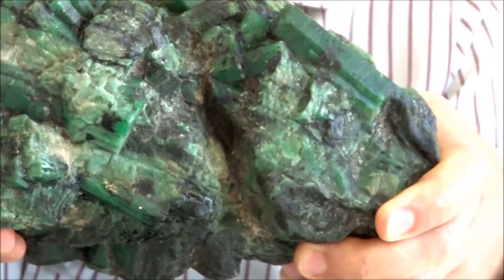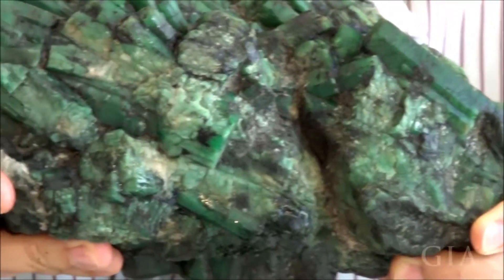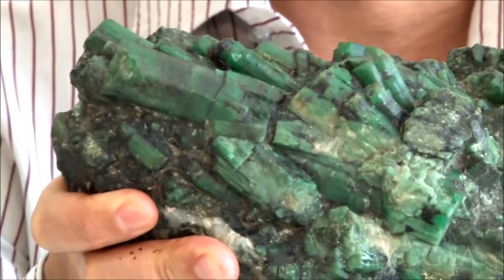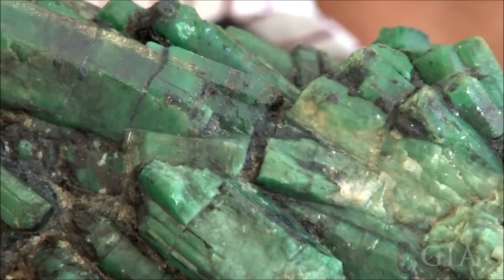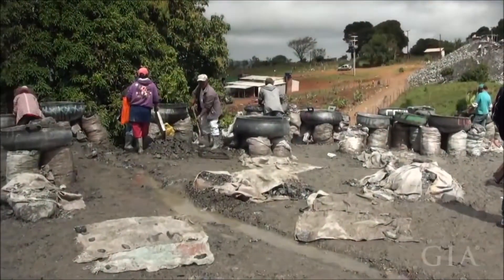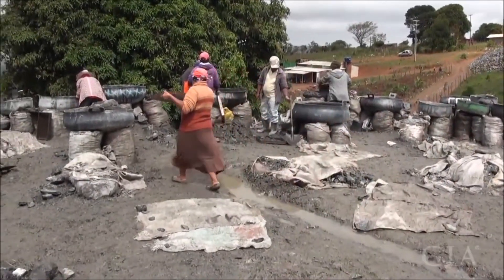Until today it is still producing. Sometimes it doesn't produce for a few years and then it comes back strongly with a new area, because it's a very, very big area of veins. Maybe you find one vein here and the next vein you find after 10, 20, or 30 kilometers from there — so that's why it's so difficult to find.